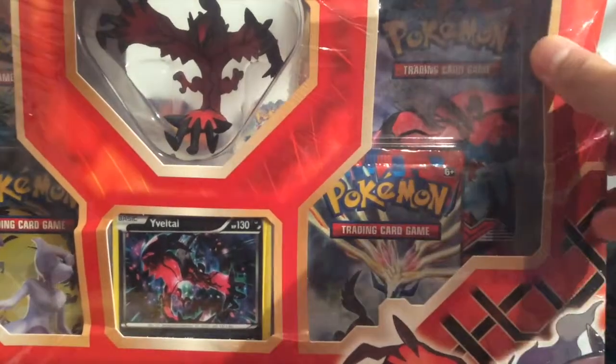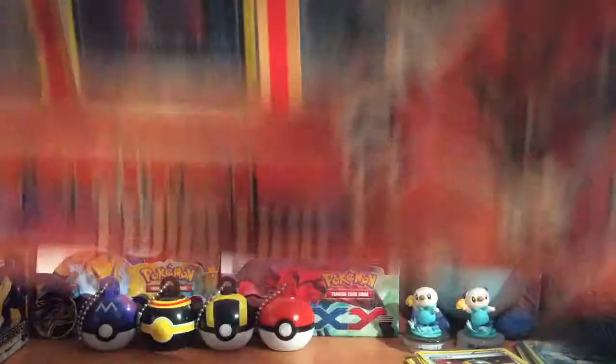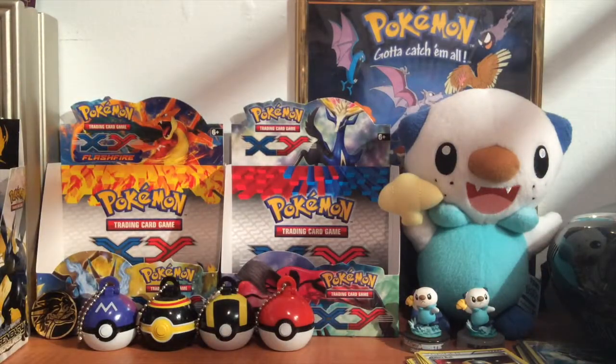I got this from Barnes and Noble. They had booster packs for $3.95, but I was like, I'll just get this. So let me open this up off camera, because they resealed this thing and it's in a harder plastic.